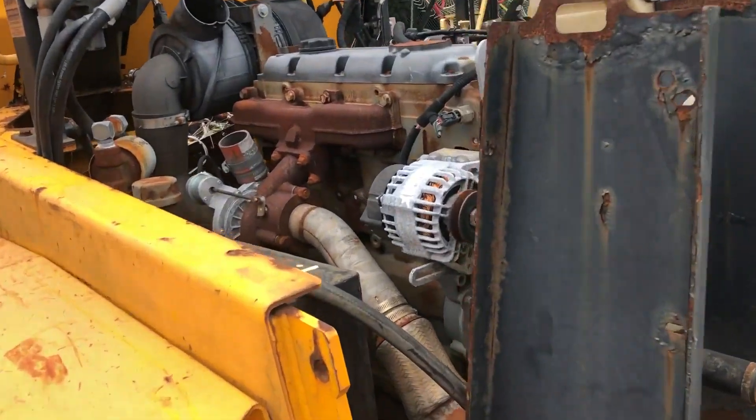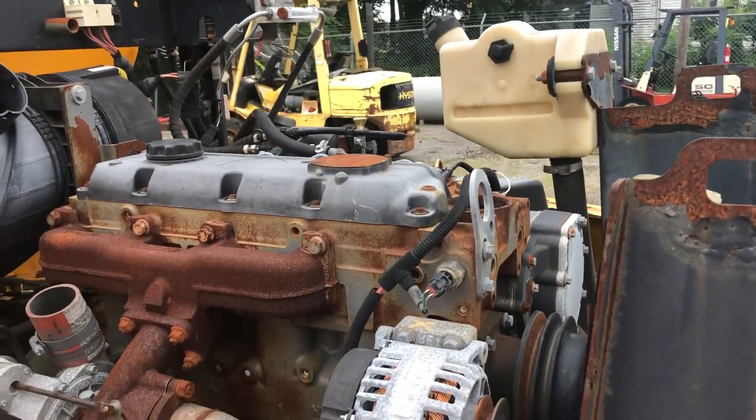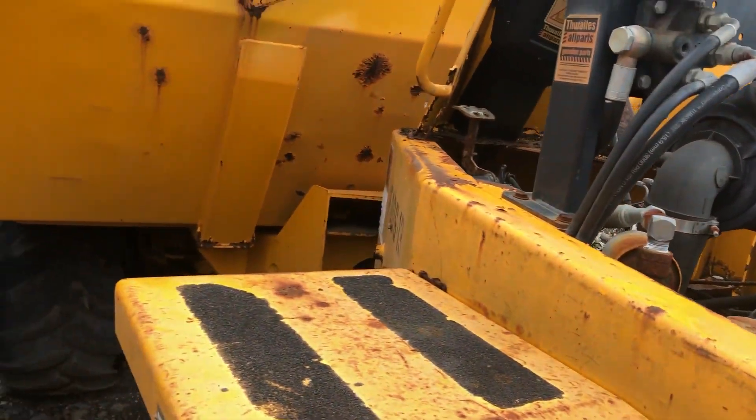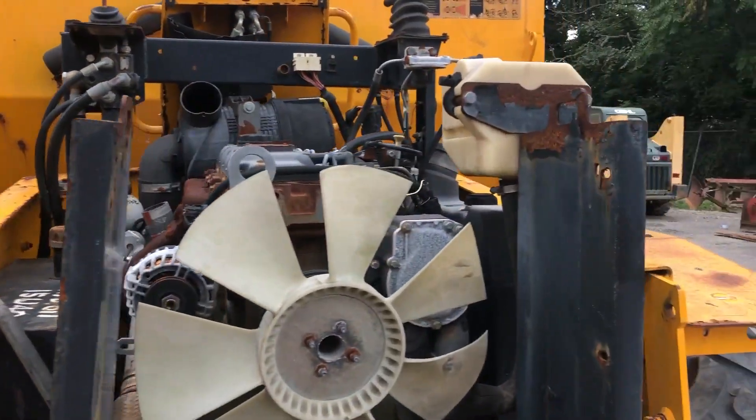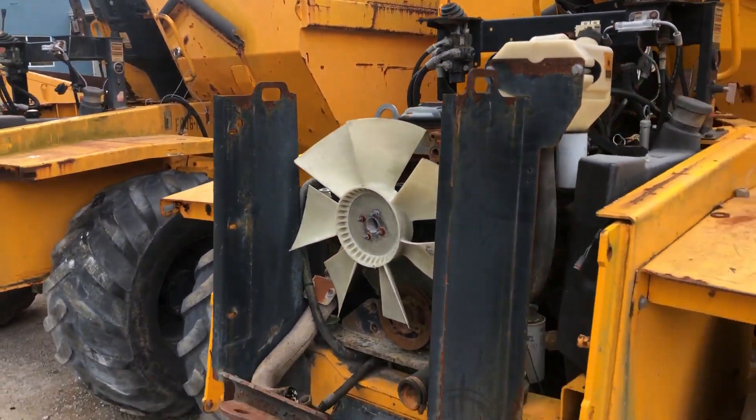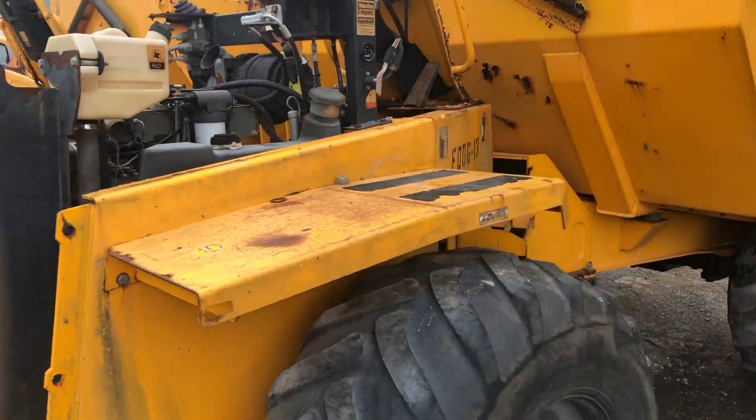This is the only one that actually has the motor still in it. I don't know much about it, but this one looks all complete except for the shroud, radiator, and some other bits. For the most part, the transmission and motor are still all in it.